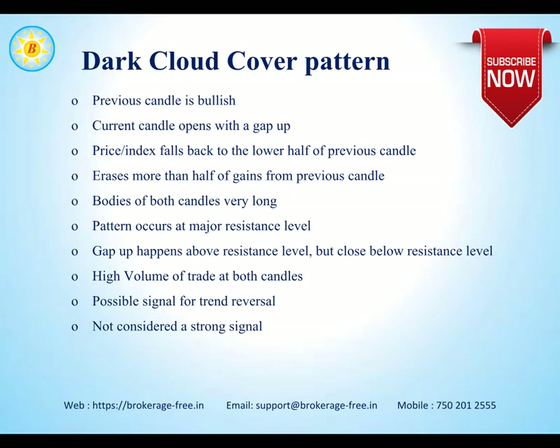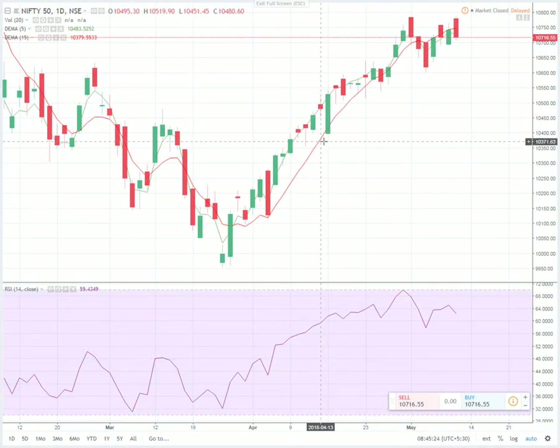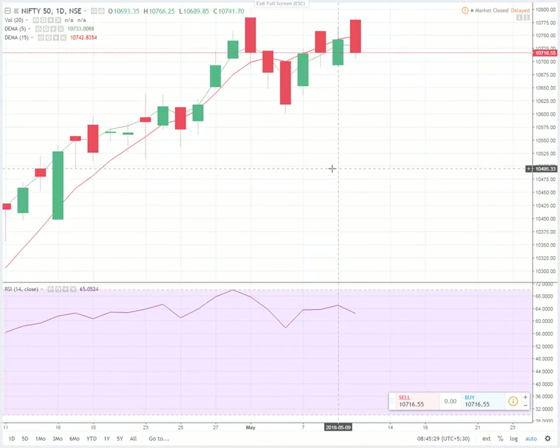Let's have a look at the chart and find out how this comes out. This is the chart for Nifty. The candle for the day before yesterday — 9th May 2018 — ended on a positive note and closed at 10,741.